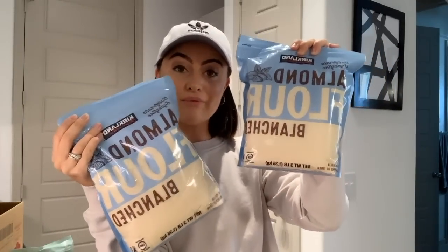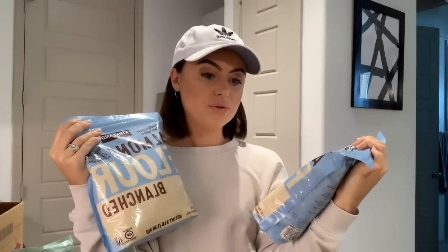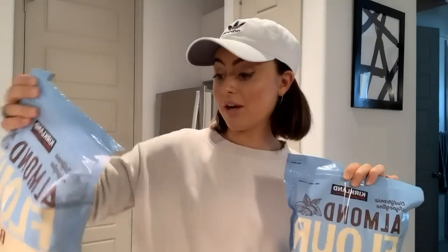I also get my almond flour from Costco. I got two bags at about twelve dollars each, which is a great deal — at Whole Foods it can be ten to fifteen dollars for a bag that's half the size. I go through a lot of almond flour, so look at your Costco to see if they have it because it's a really good option.